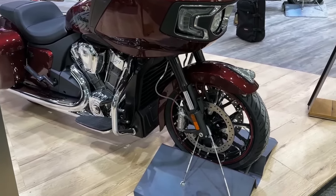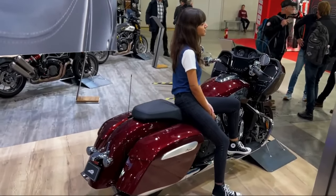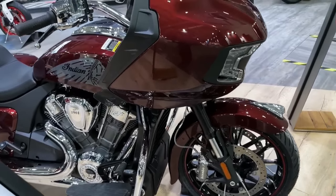The 2023 Indian Challenger Limited starts at $28,499 USD / $35,099 CAD.